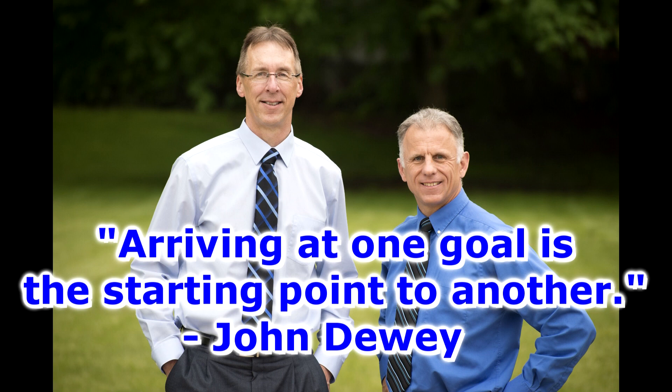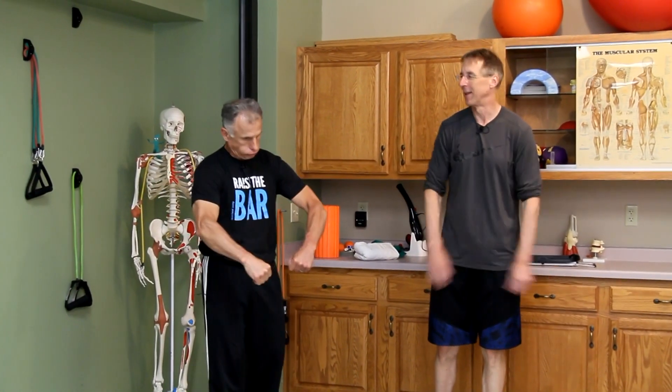Bob and Brad, the two most famous physical therapists on the internet. Hi folks, I'm Bob Schrupp, physical therapist. Brad Heineck, physical therapist. We are the most famous physical therapists on the internet — in our opinion, of course. Today we're going to pump you up — a tribute to Hans and Franz.